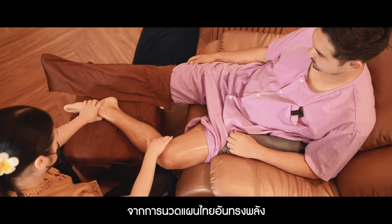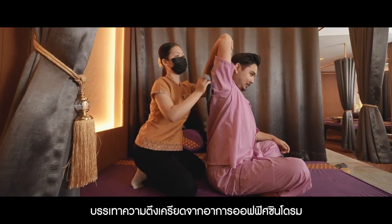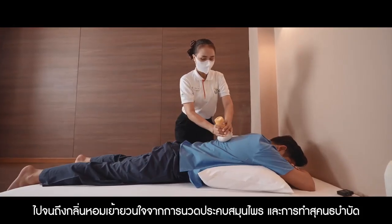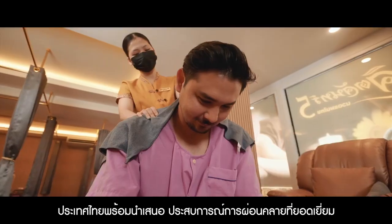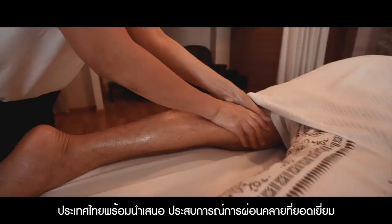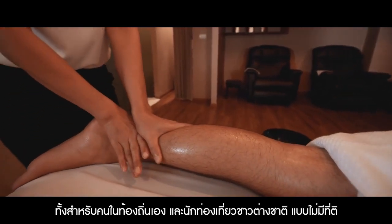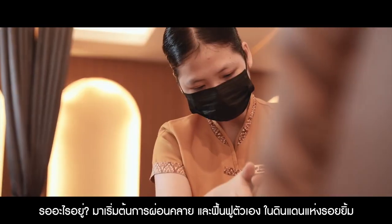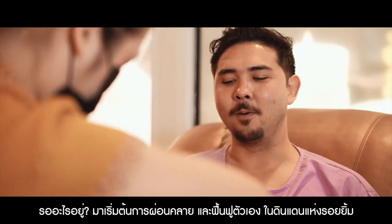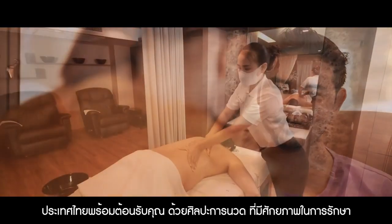From the powerful Thai massage and the tension-relieving techniques of the office syndrome relief massage to the aromatic allure of the herbal compress and aromatherapy massages, Thailand offers an excellent array of soothing experiences that locals and visitors alike just can't get enough of. So why wait? Embark on a journey of relaxation and revitalization in the land of smiles. Thailand is ready to welcome you with the art of the healing touch.